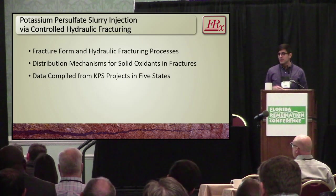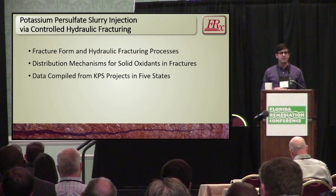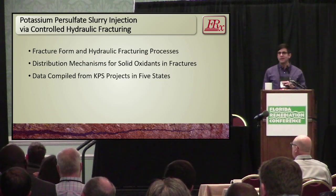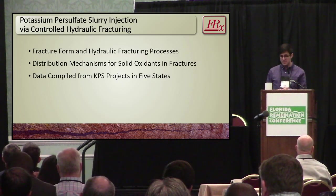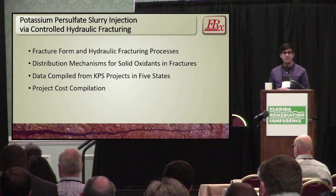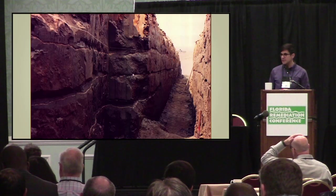I'm going to talk about fracture form — a critical component to understanding why fractures are useful. I'll also talk about the hydraulic fracturing process, and then chemical diffusion as a distribution mechanism for solid-phase oxidants that dissolve and then diffuse in the aqueous phase from fractures. Then KPS — potassium persulfate — with a data compilation from six projects in five different states, including information like productivity and daylighting. Then we'll talk about costs.